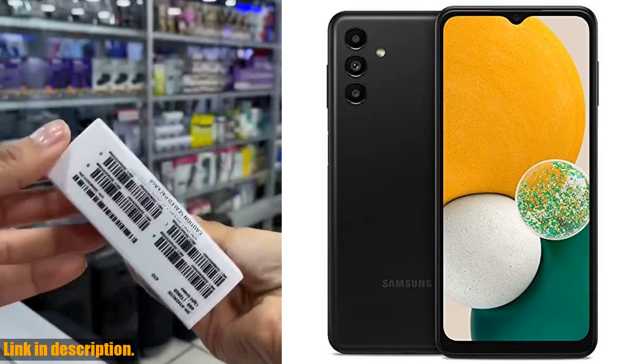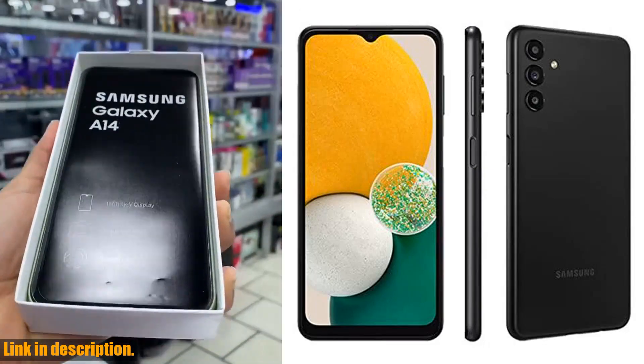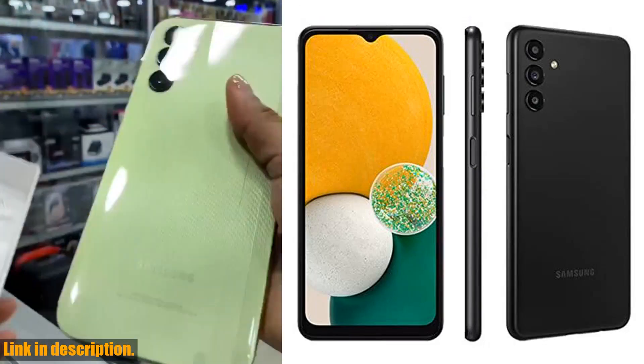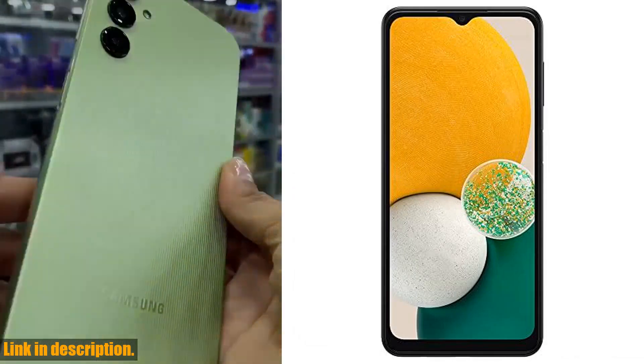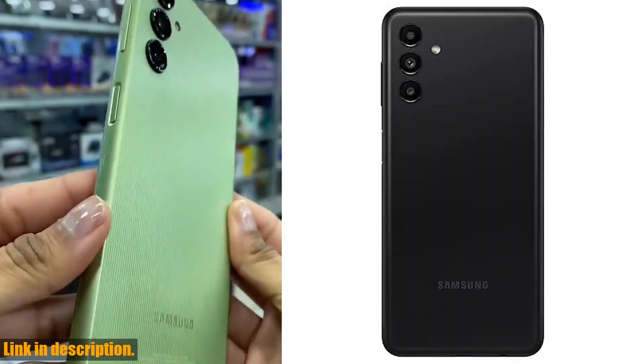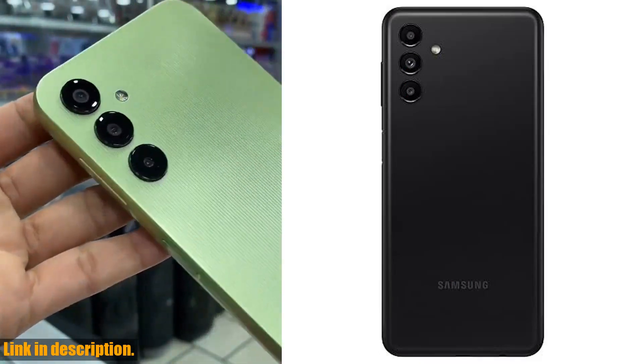Hello everyone and welcome back to our channel. Today we have an exciting review for you on the Samsung Galaxy A13 5G cell phone. If you're in the market for a new smartphone, this is definitely one to consider. This sleek and stylish phone is AT&T GSM unlocked and runs on Android, giving you access to all of your favorite apps and features.